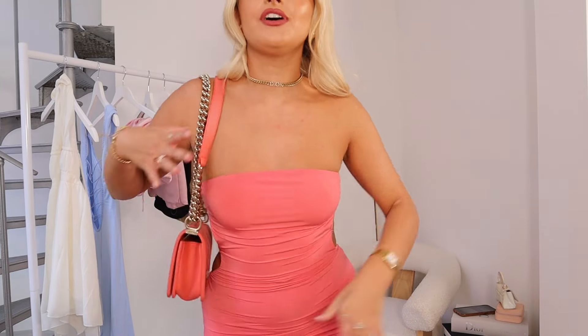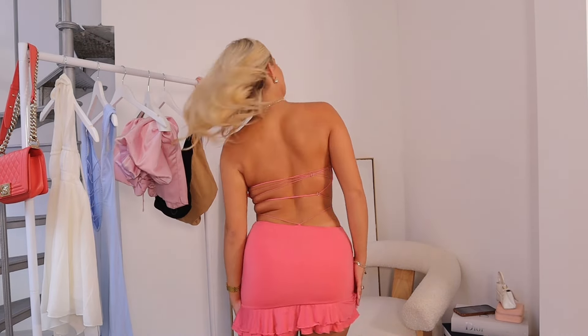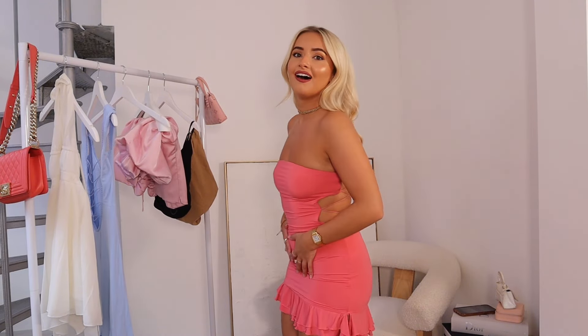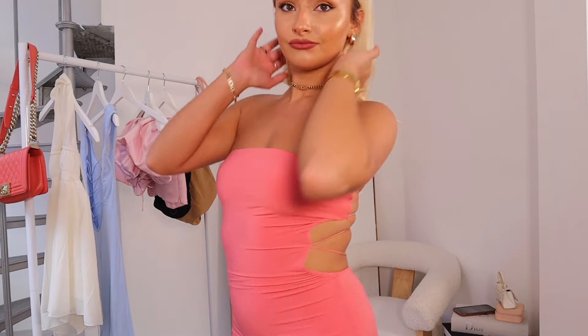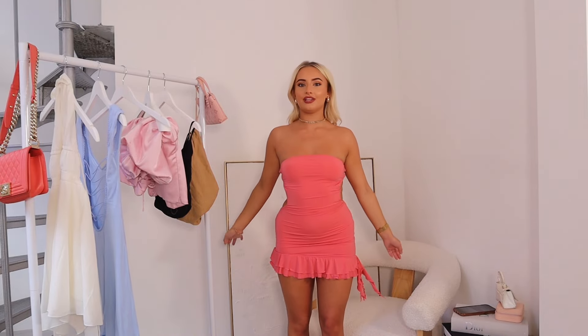I love this bandeau first off. My Chanel bag literally matches it perfectly. This is the dress from behind — you guys know I love a backless dress so I'm obsessed. I'm going to give this a six out of ten because while it looks so nice and holds well up top, around the belly area — do not eat before you wear this dress. I don't love how it goes tight and then frilly at the bottom, it looks a little childish.